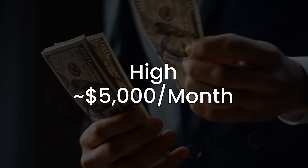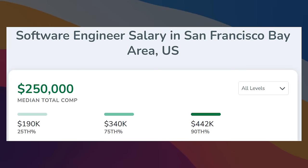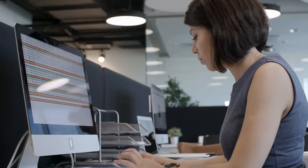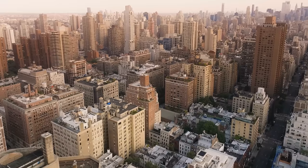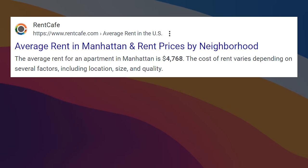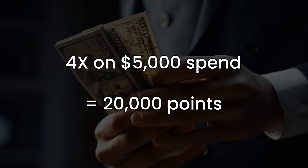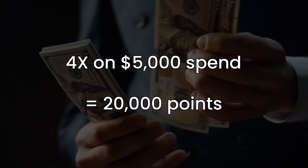Level 3 is what I consider high spend, about $5,000 per month. This is going to be a lot of professionals in high cost living cities — think FAANG, Big Law, and Bulge Bracket Investment Banks. Even though you make a ton, a lot of these jobs force you to live in expensive cities, and a lot of things like food and entertainment can be more expensive. This is a stage where I would start to focus on multipliers because they start to add up. 4x on $5,000 in spend is an extra 20,000 points every month.